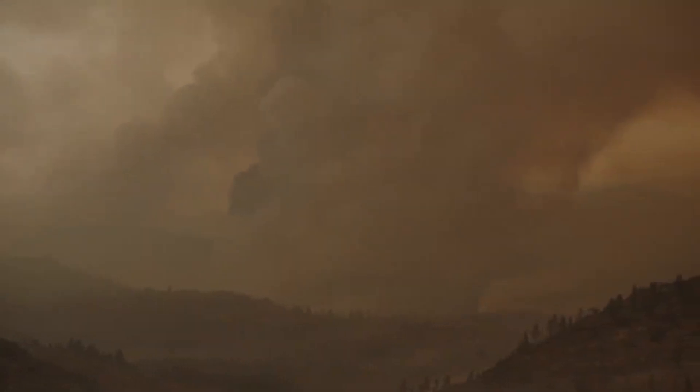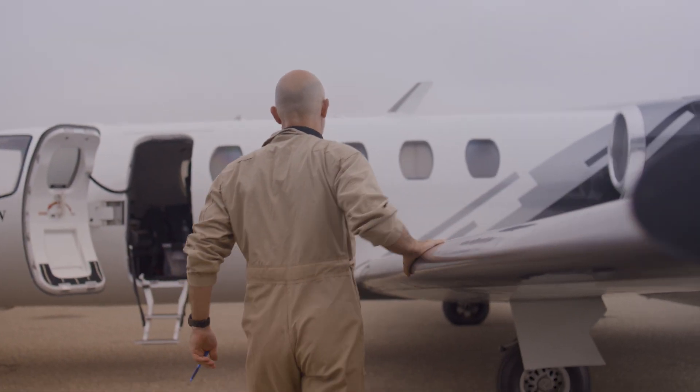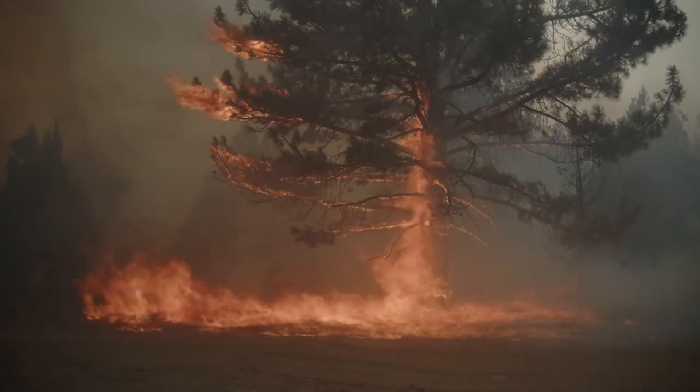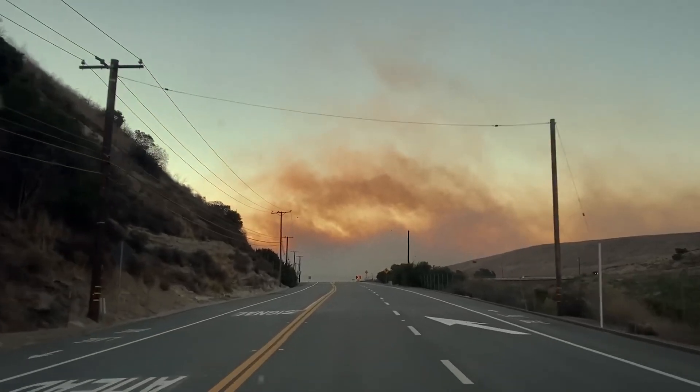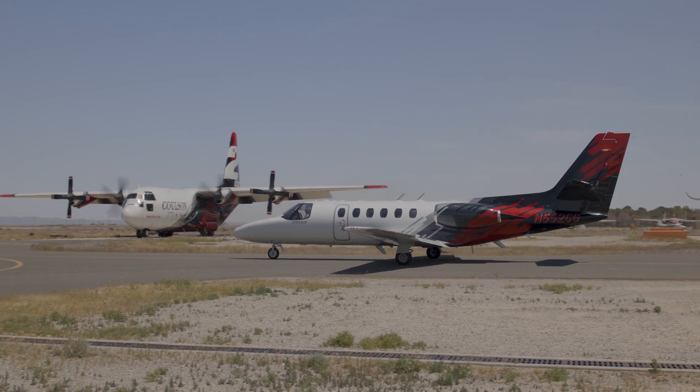The fire service is an institution that's been around a couple hundred years, and it gets stuck in this culture of 'we've always done it this way, why would we change now?' We can't keep doing it the way we've been doing it — it's not working. We're losing too many homes. People are dying. We have to come up with a different system. And here we are.